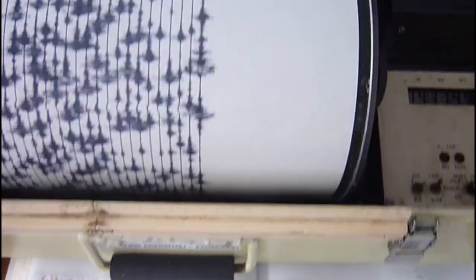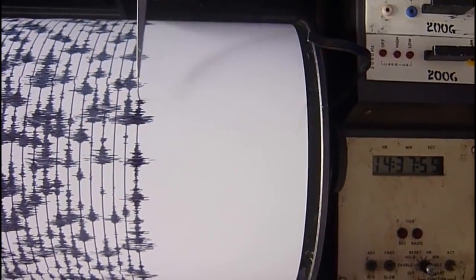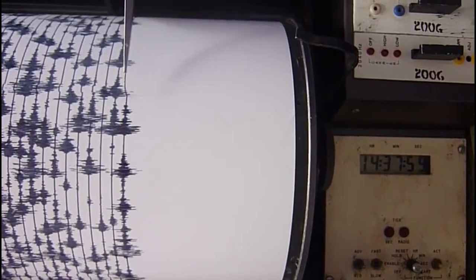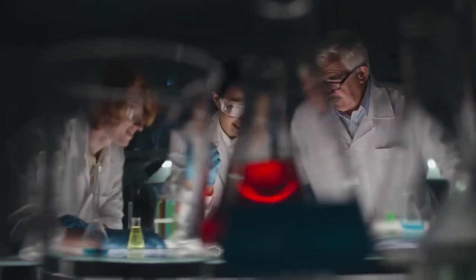Seismometers are among the most important instruments used to study volcanoes. This data can help scientists understand the behavior of the magma inside the volcano and predict when an eruption might occur.